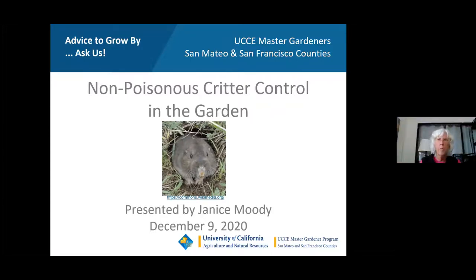Thank you, Kan. Welcome everybody. I'm a Master Gardener and I've been one for about 10 years now. You can also become a Master Gardener by attending educational classes once a week for about 15 weeks. There's more information about it at the end of the presentation.